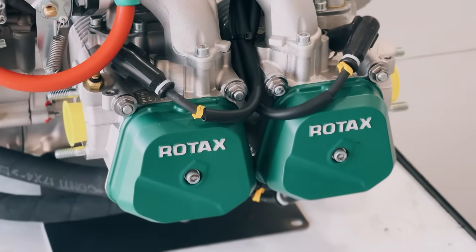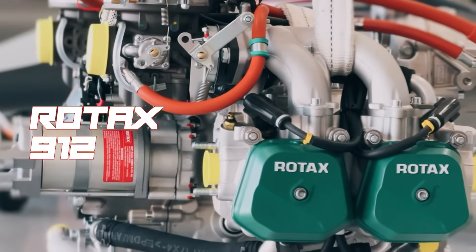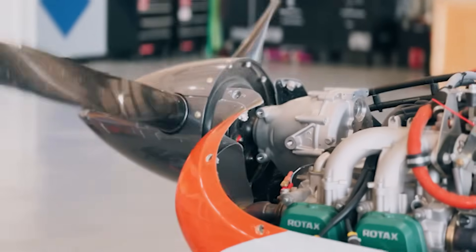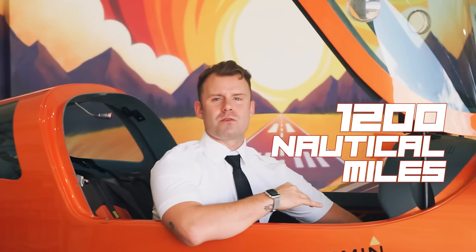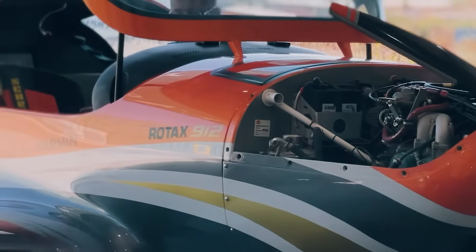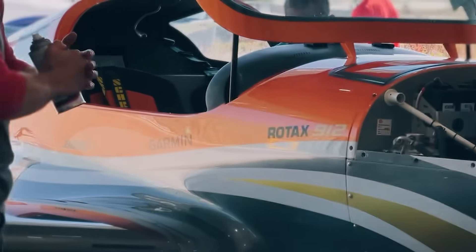Now let's talk about what's under the hood. The VL-3 comes with the option of two engines: the Rotax 912 ULS or the Rotax 915 IS. If you're all about power, the 915 IS gives you 141 horsepower, taking your performance to the next level. With a range of 1,200 nautical miles, this plane isn't just for short hops — it's built for serious cross-country adventures.